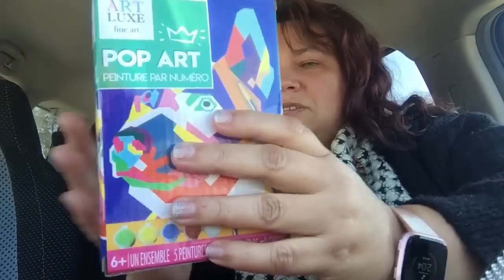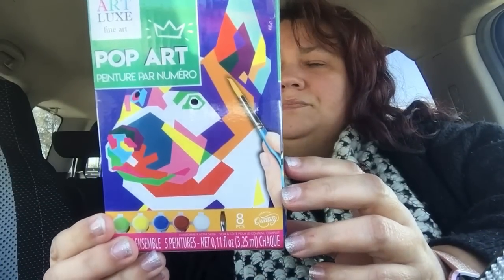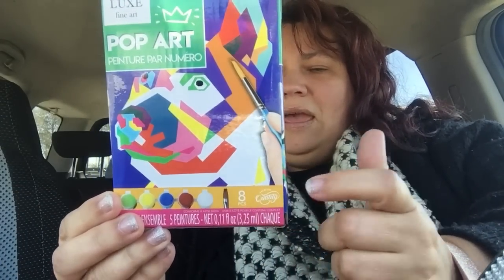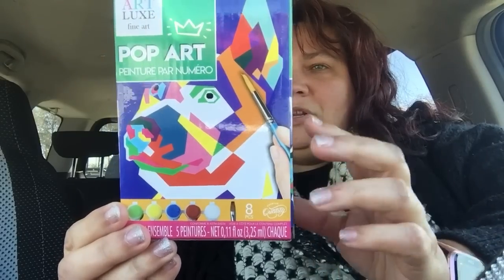In the toy department they have these new Art Luxe Fine Art Pop Art kits. It comes with 8 pieces — you get the paint by number, a paintbrush, and the colors — and you're supposed to paint this doggy. I got two of these.